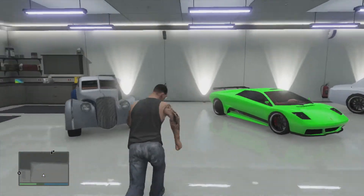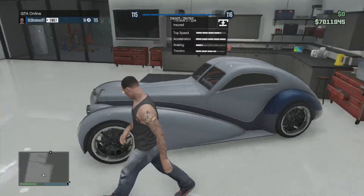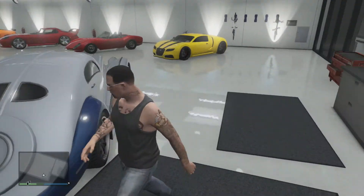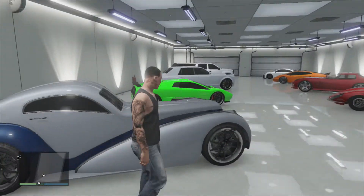Over here we have my Truffade Z-Type, which as you can see looks really clean. It's a silver gunmetal gray with a secondary metallic blue, which looks really sick, really clean.